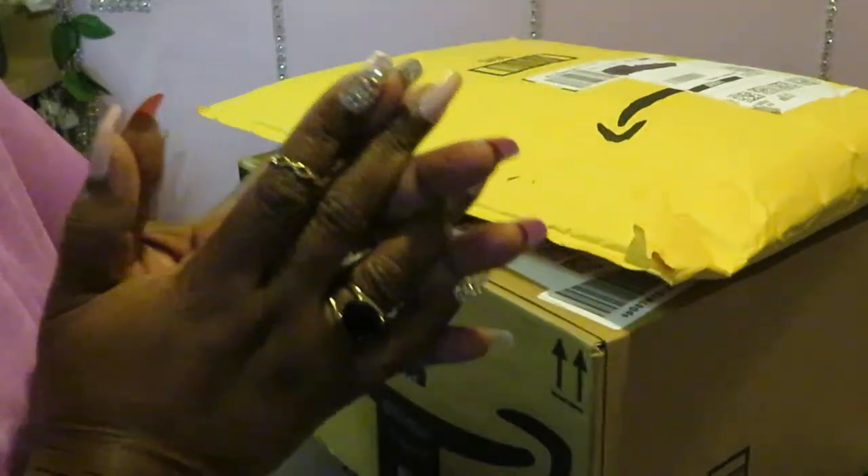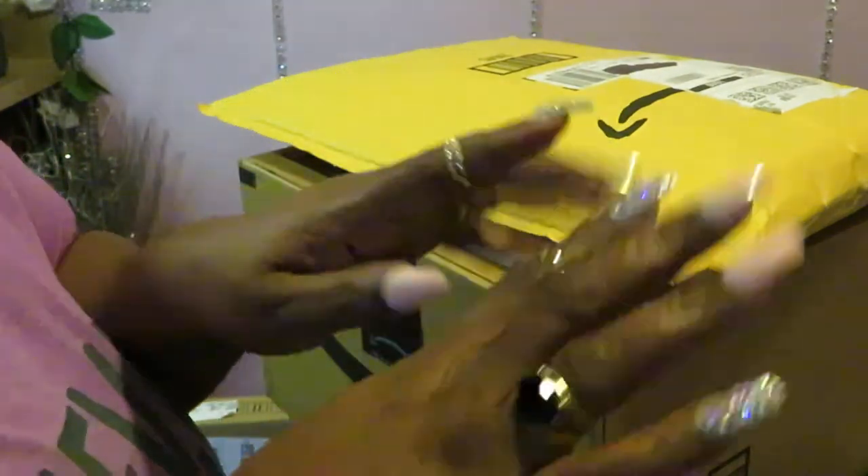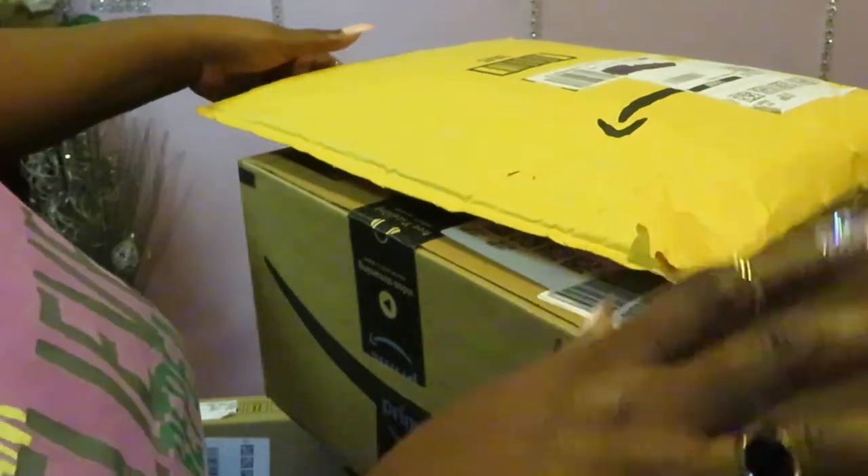Hey guys, it is Erika Misha and I'm coming to you today with another unboxing. I know I'm always on Amazon and I'm always ordering something. I know, I know — you ain't gotta tell me, I already know.